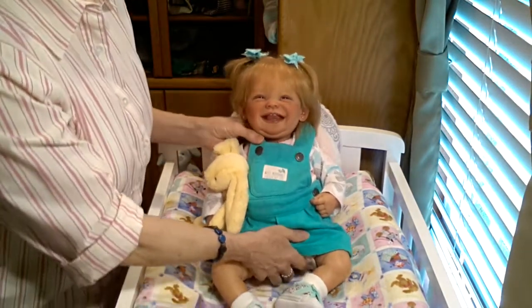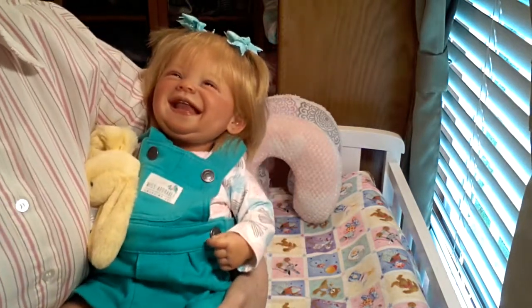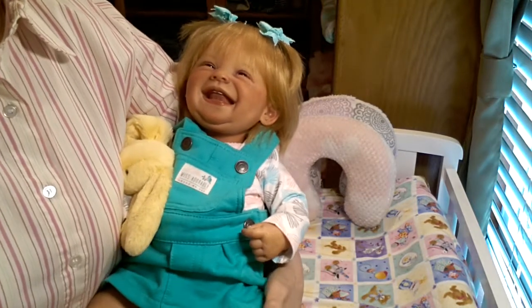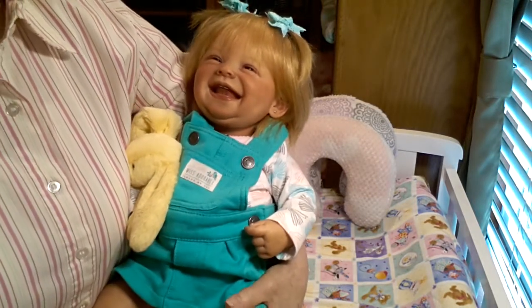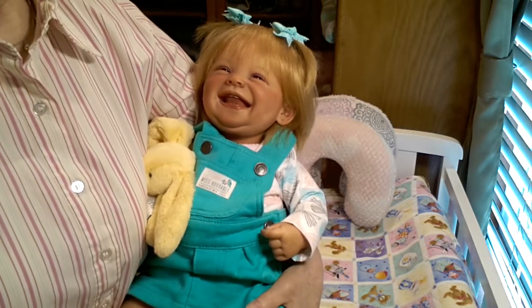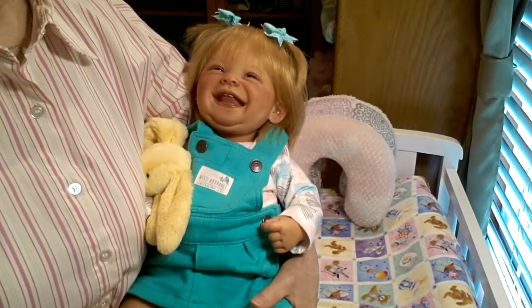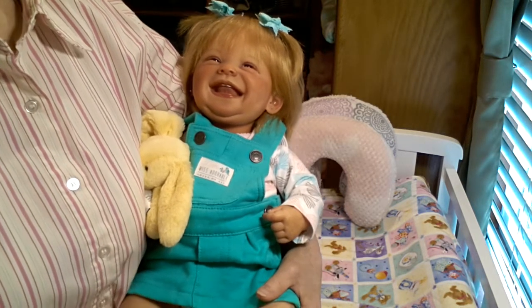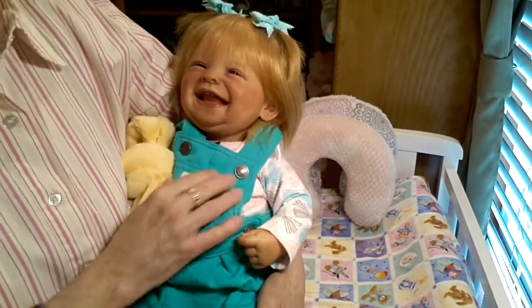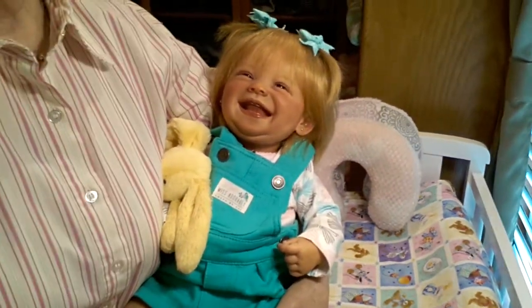So here she is. Abby Rose is a very, very special sculpt. She was made by Ping Lau, and she was made specifically to be Maggie Mae's baby sister. Not my Maggie Mae, of course — she had made my Maggie Mae as the Myla sculpt. And when she made this one, she made this one to be the Myla sculpt's baby sister.